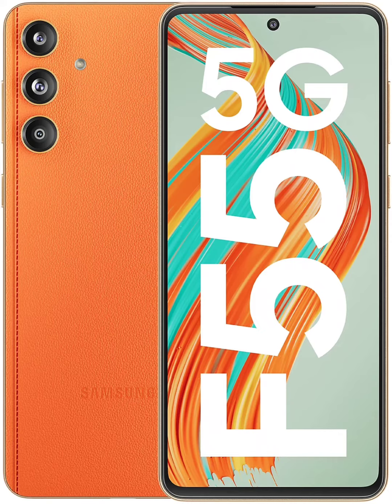256GB of built-in storage, and a 5000mAh battery with 45W fast charging. It has a 50-megapixel front camera, and a triple camera unit on the back consisting of a 50-megapixel main, 8-megapixel ultra-wide, and 2-megapixel macro camera.